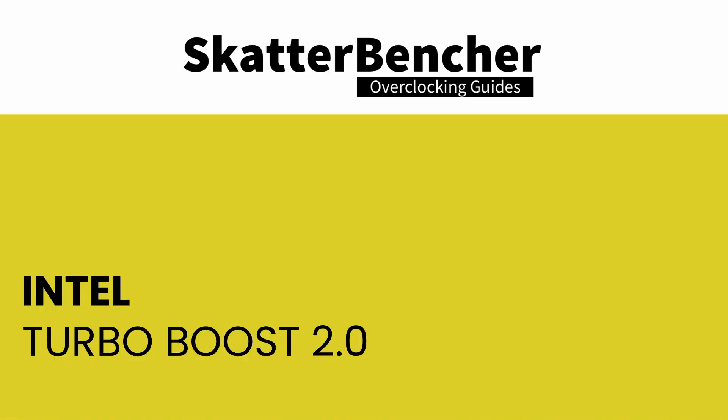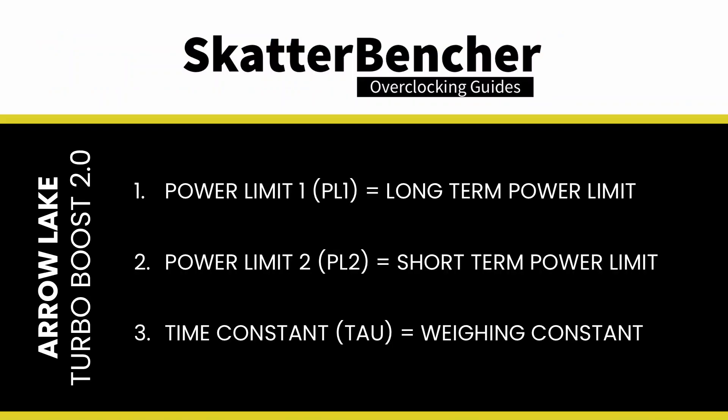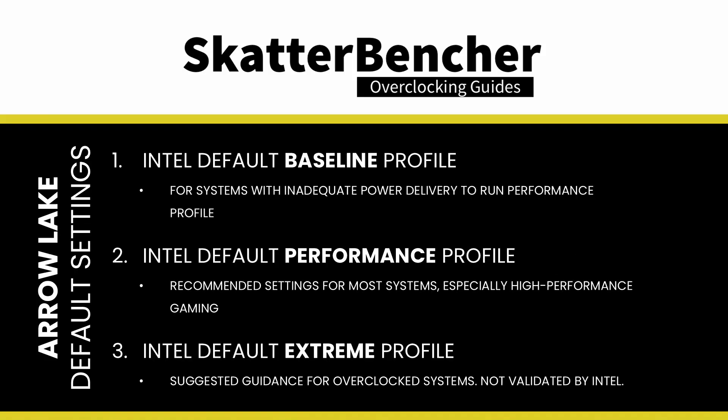Intel Turbo Boost 2.0 technology allows the processor to run faster than the base frequency if it's operating within power, current, and thermal limitations, giving higher performance in both multi-threaded and single-threaded workloads. The Turbo Boost algorithm works according to an EWMA formula — Exponentially Weighted Moving Average — with three parameters to consider: PL1, PL2, and Tau. Intel defines three power profiles for the Arrow Lake processors: Baseline, Performance, and Extreme. The Performance profile is the one recommended by Intel as the default for most systems.